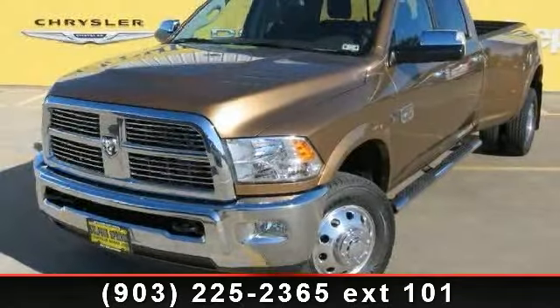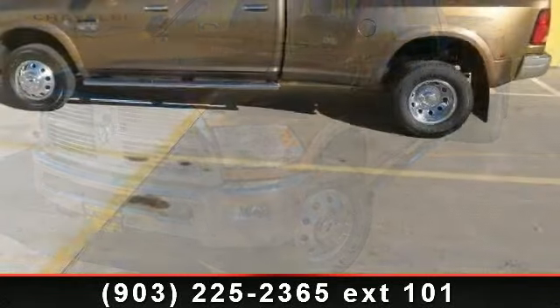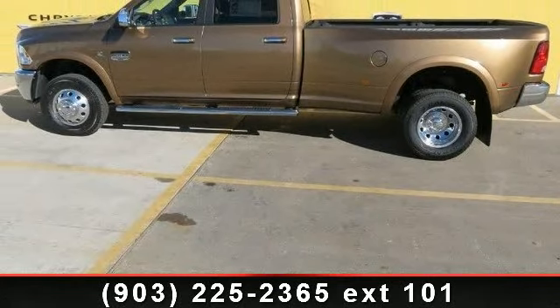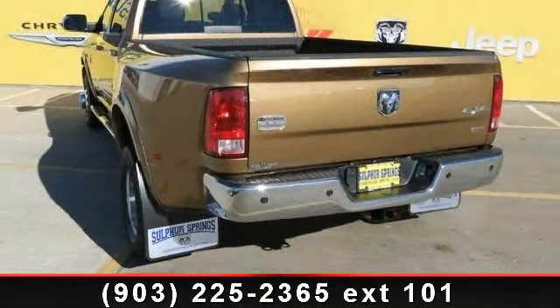Arrive in style with this 2012 RAM 3500. This may be the set of wheels you've been looking for. This vehicle comes with a reliable 6-cylinder engine, connected to a smooth shifting automatic transmission.